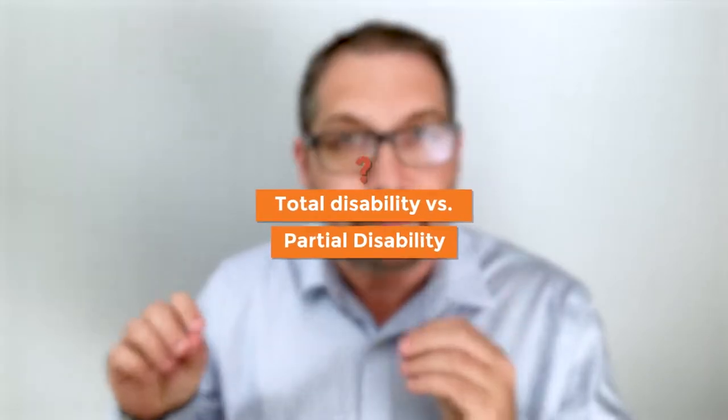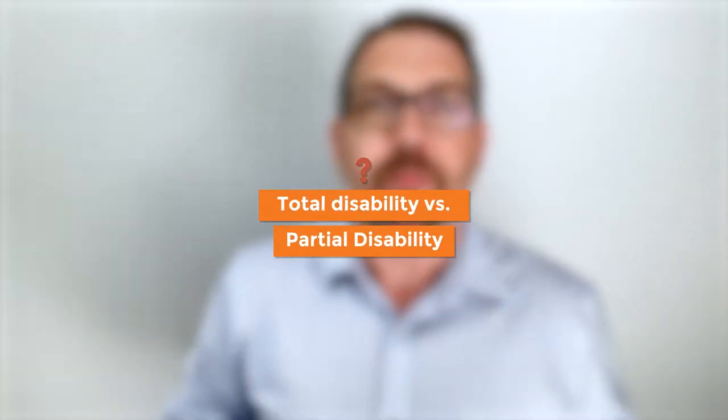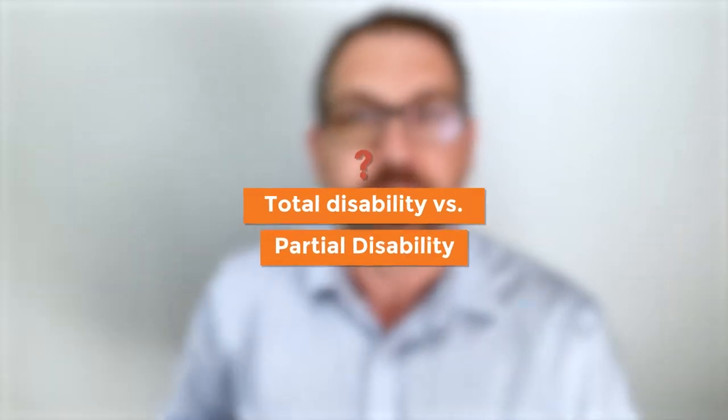It doesn't mean medical conditions are not important — they serve to identify what types of treatment you should be getting and whether you're recovering properly. Another important concept is total disability versus partial disability. Total disability in the context of these insurance claims means you are completely unable to do the duties of your own job or any other job.